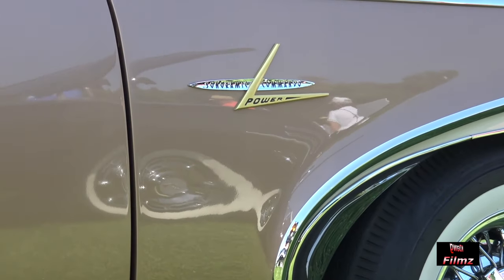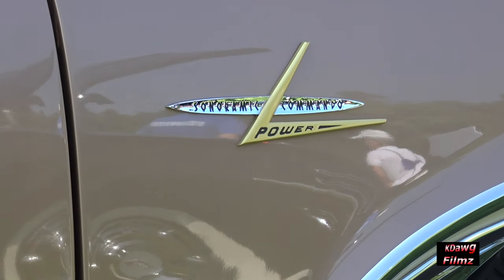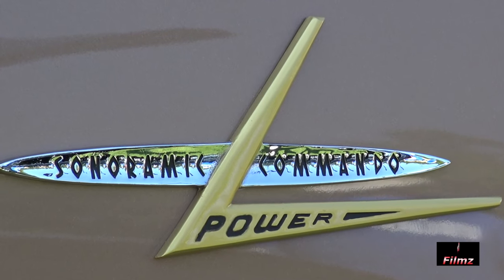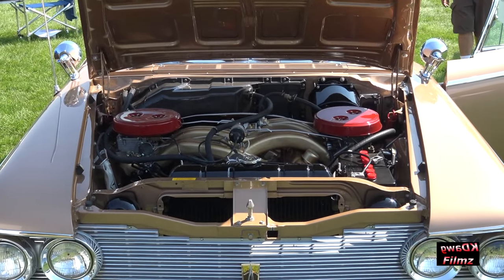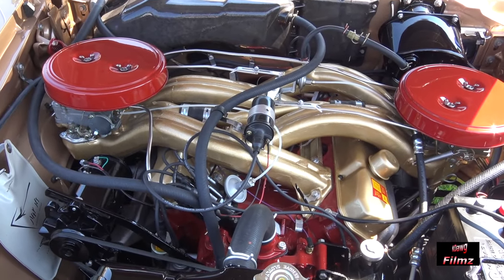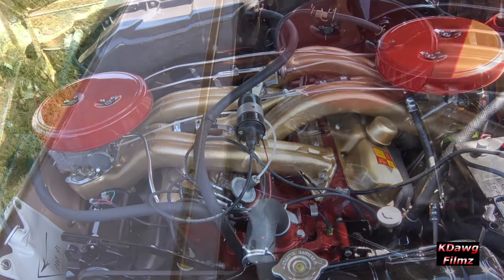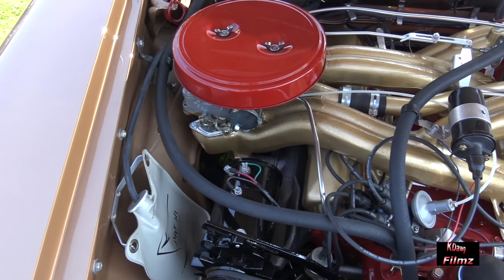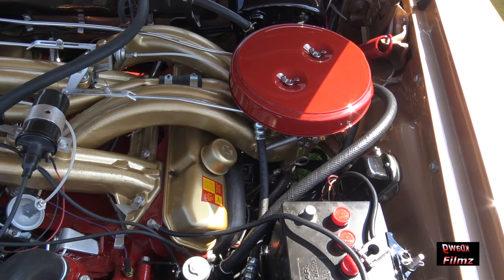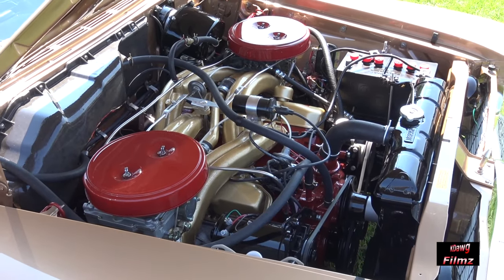This car has an engine called Sonoramic Commando Power. That means it's a big block engine with cross rams and two four-barrel carburetors at the outside of the fenders. This is a 383 cubic inch, 330 horsepower engine. For Plymouth, that was the biggest engine you could get in this car for 1960.